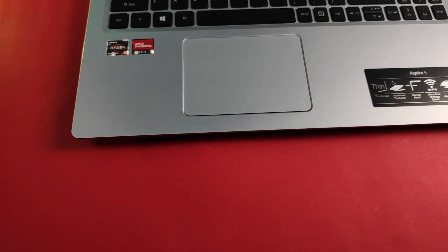Moving to the trackpad — it is a little bit smaller in my opinion; it would have been better if they had given a larger trackpad. Anyway, let's move to the main part: the specifications, which attracted me the most.